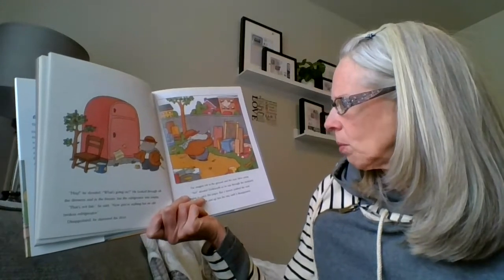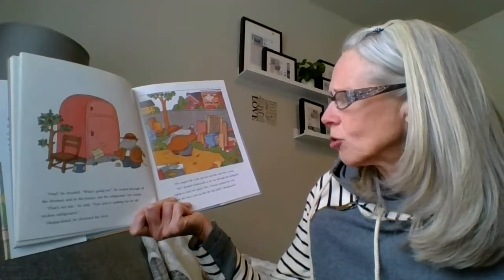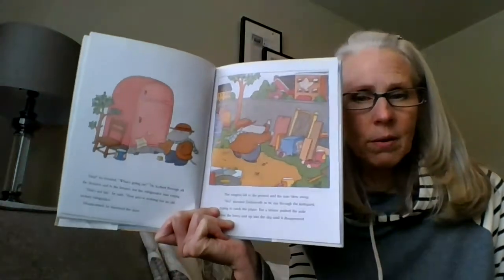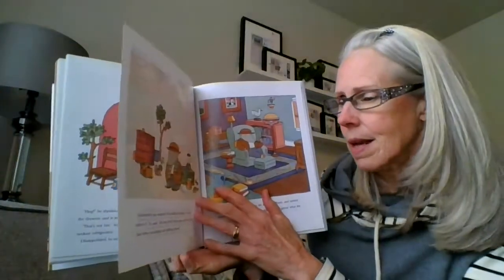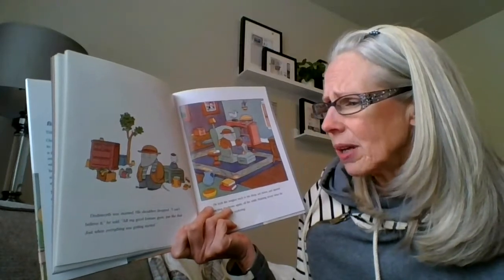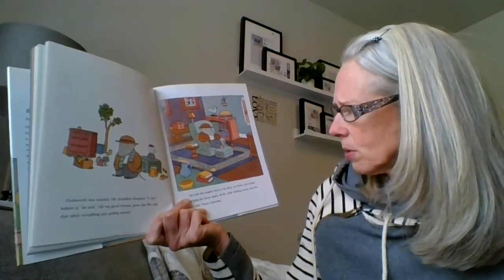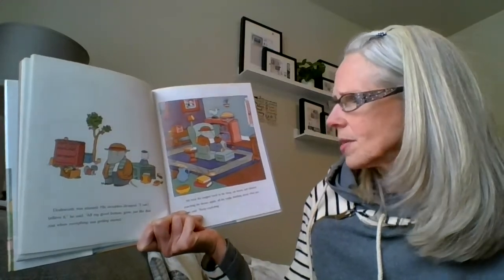The magnet fell to the ground and the note blew away. Dodsworth shouted as he ran through the junkyard trying to catch the paper, but a breeze pushed the note over the fence and up into the sky until it disappeared. Dodsworth was stunned. His shoulders dropped. 'I can't believe it,' he said. 'All my good fortune gone. Just like that. Just when everything was getting started.' He took the magnet back to his shop, sat down and started watching his shows, all the while thinking about what the note said: 'Keep exploring.'